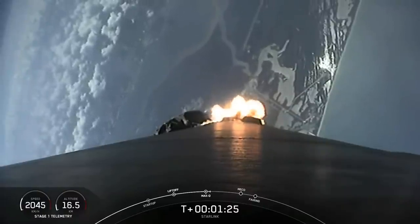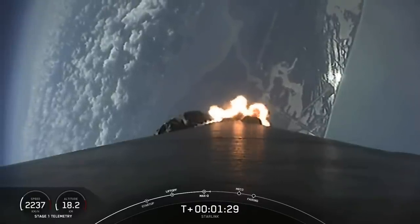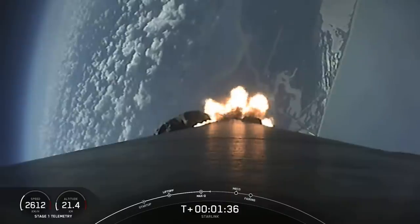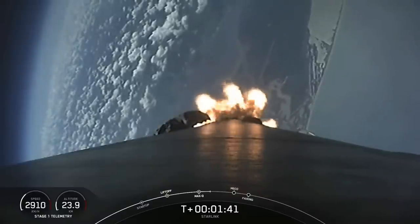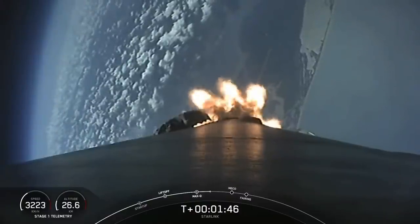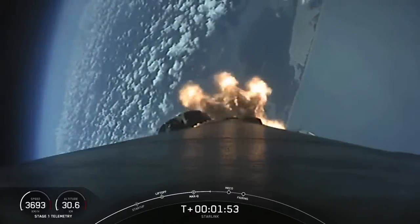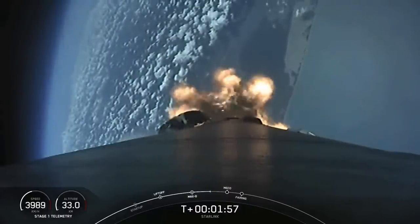Upcoming in about a minute, we'll have three events happening back-to-back. First of those will be main engine cutoff, or MECO. That's where we will shut down all nine of those Merlin 1D engines to slow down the vehicle in preparation for stage separation. That's the next event, where the first and second stages will separate. Stage 1 is starting to make its way back down to landing, and stage 2 will continue on with the third event: second engine start number 1, or SES-1. That's where the Merlin vacuum engine will ignite and then continue to propel the second stage along with the payload to orbit.